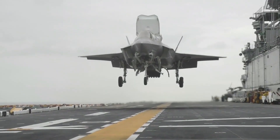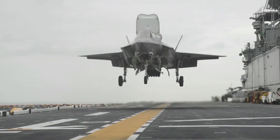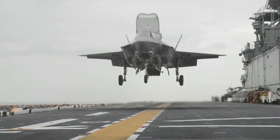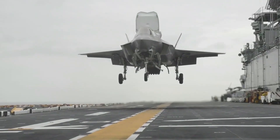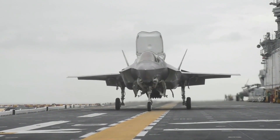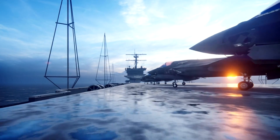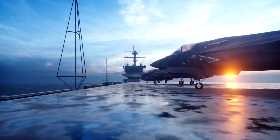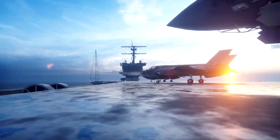The F-35 program emerged from the Joint Strike Fighter (JSF) initiative, aiming to develop a versatile and cost-effective platform to meet the diverse needs of multiple branches of the U.S. military. The F-35 family includes the F-35A (conventional takeoff and landing), F-35B (short takeoff and vertical landing), and F-35C (catapult launch and arrested landing for aircraft carriers).